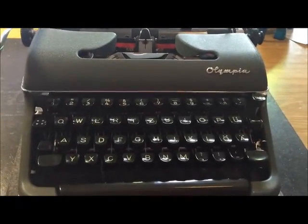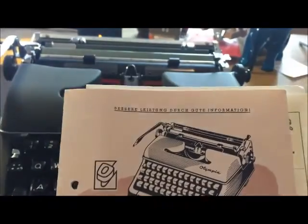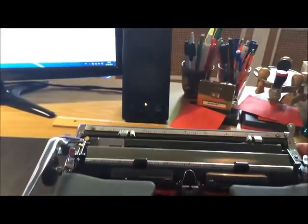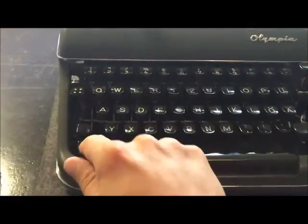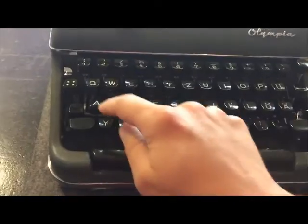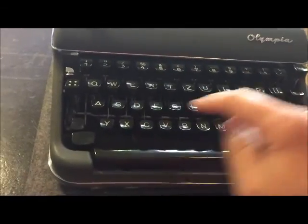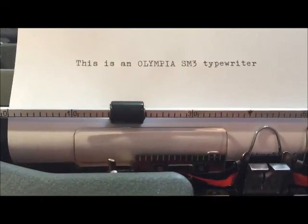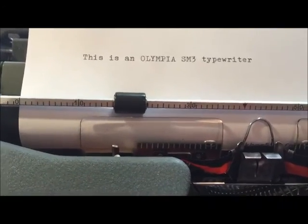We go on with an Olympia SM3. Here it is — the booklet — and the machine in very good condition. And I will taste it for you. This is an Olympia SM3 typewriter. A nice typeface. Very good.